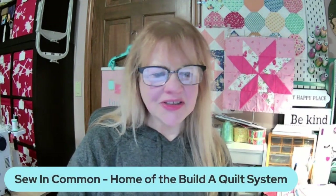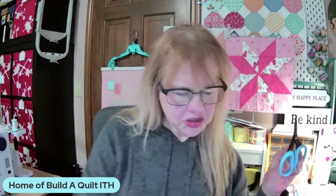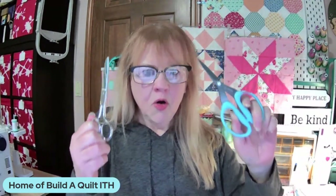We are, of course, the home of the Build-A-Quilt system where we build our quilts with our embroidery machine and only a little bit of help from our sewing machines. We're so glad to have you with us. My question to you is: have you ever wondered why scissors matter as a quilter?